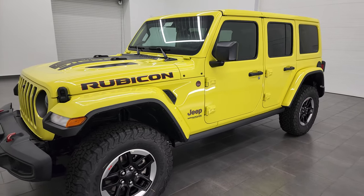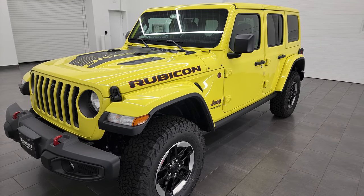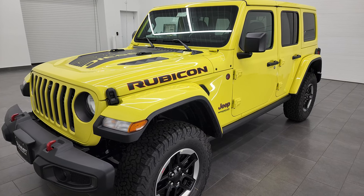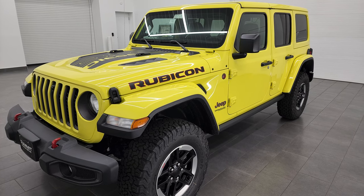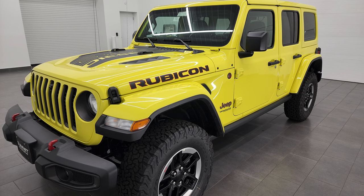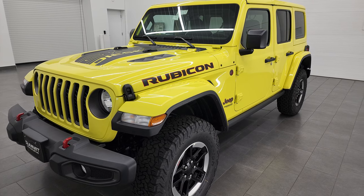I'm going to go all the way around in this video, inside, start it up, take a look at all the options and everything that this particular one has including the original window sticker. We did a shorter video if you want to check that out — that's in the upper right hand part of the screen. Otherwise just watch this one to get all the information. We're going to turn all the lights on at the end of the video too.